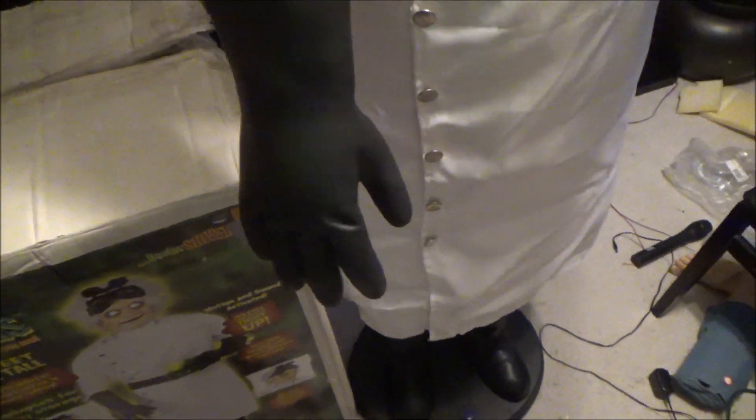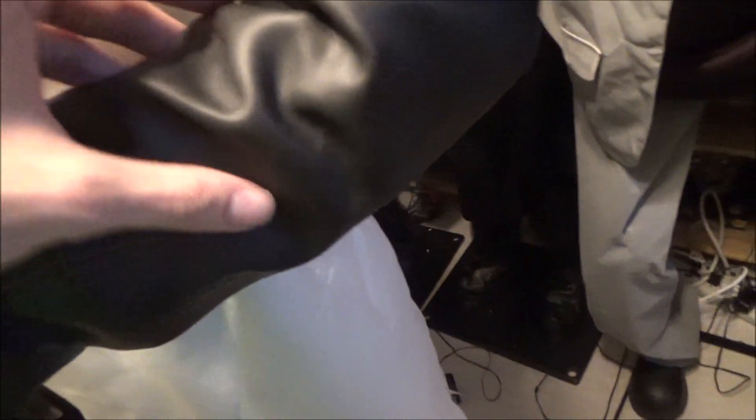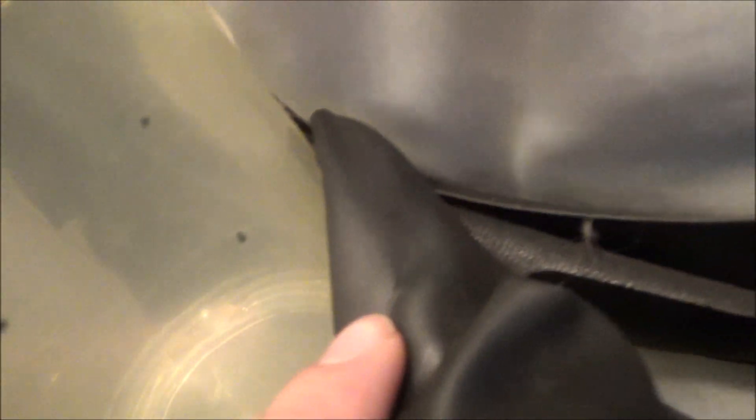I can just squeeze these gloves all I want and they don't start to rip. Even on the worst side, there's pretty much nothing going on when it comes to dry rotting. There's a little bit of dirt, and a few little rips on that thumb, but those are not dry rotting — those are just rips. And there's no rips on the back glove anywhere that I can see.